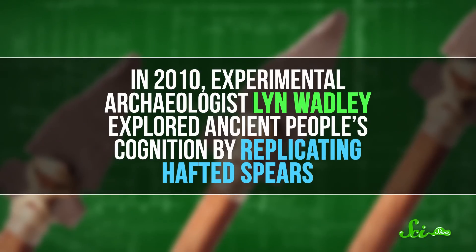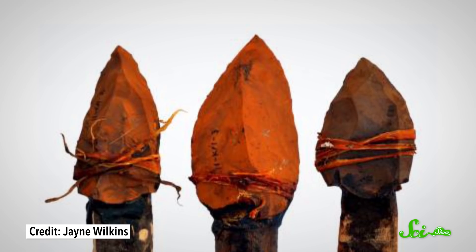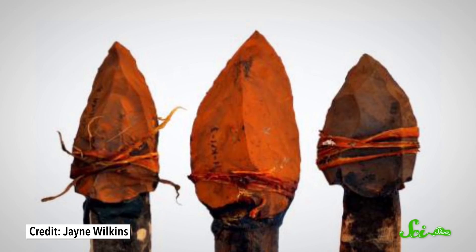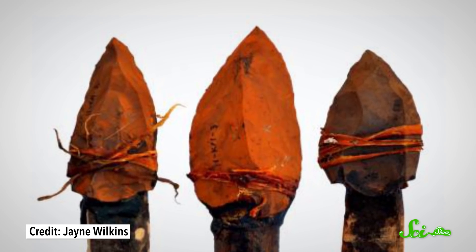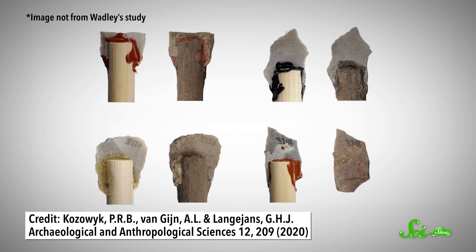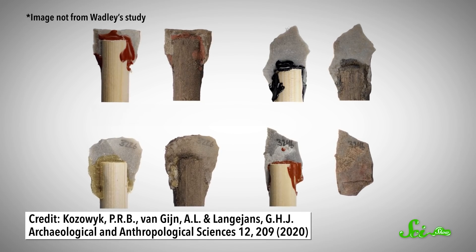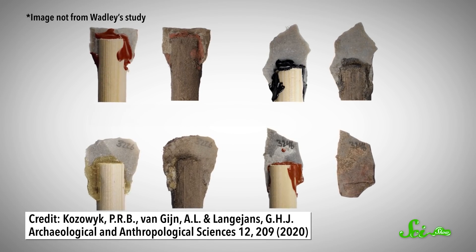In 2010, experimental archaeologist Lynn Wadley explored ancient people's cognition by replicating hafted spears. Hafted weapons are made by attaching a stone blade to a wooden shaft using a sticky substance. And they seem pretty simple, until you make them from scratch. Wadley performed chemical analyses to determine the exact materials people in Africa used to craft hafted weapons around 70,000 years ago.